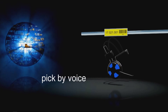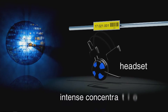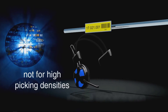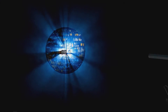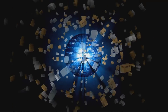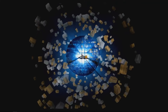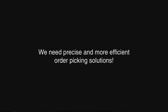The next development is pick by voice, but the constant voice interaction calls for intense concentration. Pick by voice is not a suitable system for high picking densities. Expectations keep on growing and warehouse logistics has to keep up with the market's demand for more quantity, more speed, and more flexibility. Especially when it comes to high picking densities and fast movers, we need precise and more efficient order picking solutions.